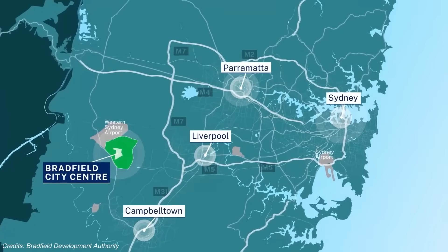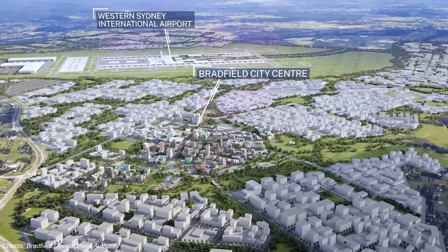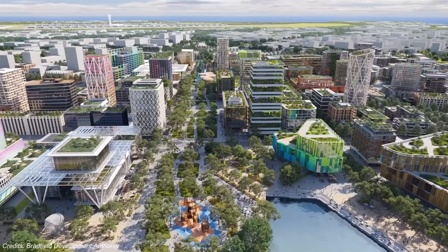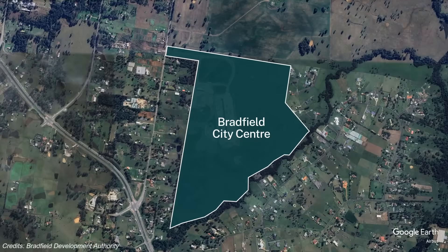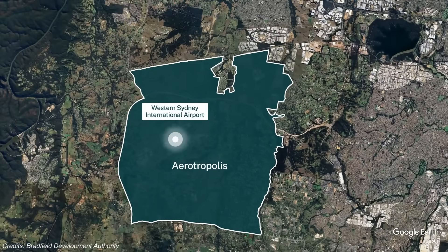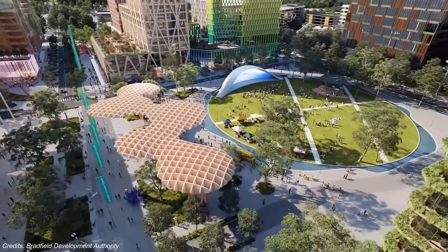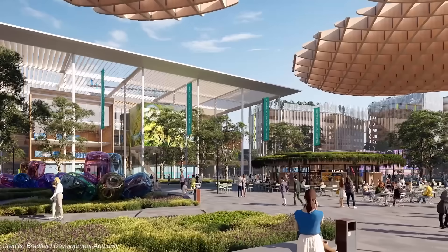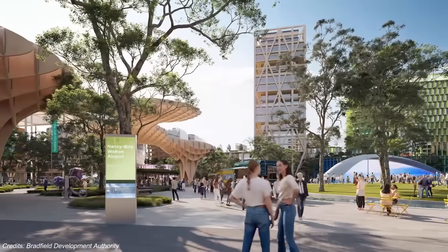This is Bradfield — a city being built entirely from scratch. No streets, no schools, no suburbs. Just a vision, a master plan, and the space to make it real. It's the first major new city planned in Australia in over a century. But Bradfield is just the centrepiece. Zoom out and you get the full picture: the Western Sydney Aerotropolis, a 21st-century airport-driven urban ecosystem stretching across more than 11,000 hectares and 10 precincts. It's not a suburb, it's not an industrial zone — it's an entire urban economy planned around a single airport from day one.